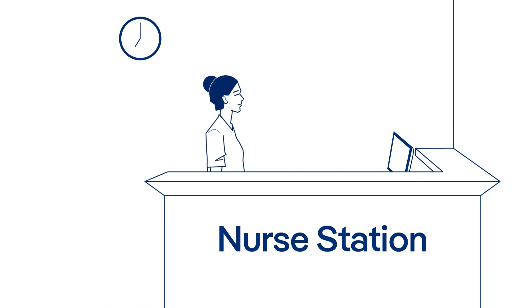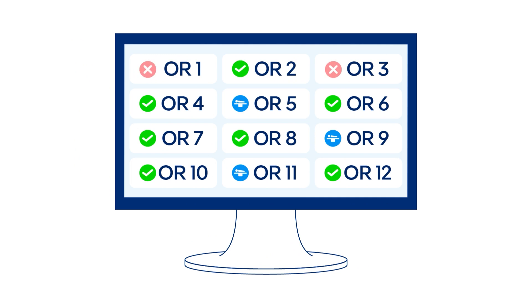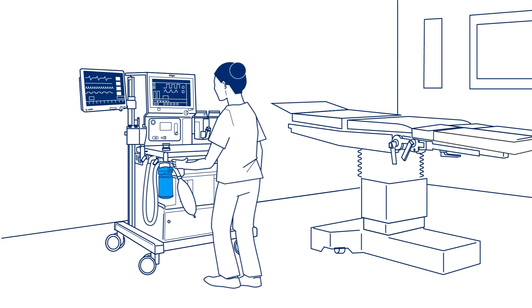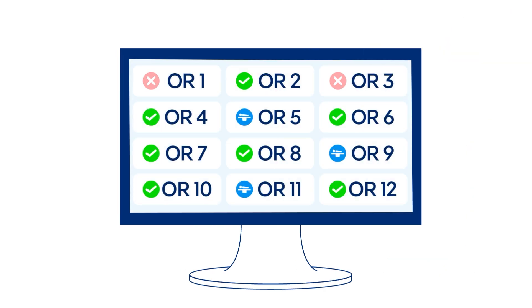OR nurse Emma starts a shift in the OR at 7 a.m. daily. A glance from her desktop using Draeger OR Companion, she can identify which anesthesia unit passes or fails the self-test. Emma was also alerted that the CO2 absorber has expired and was able to promptly replace it in OR3. Draeger OR Companion guides Emma with step-by-step instructions. She quickly replaces the CO2 absorber, making the unit safe and ready for use.